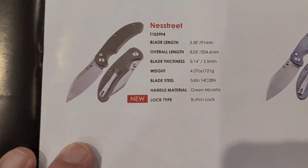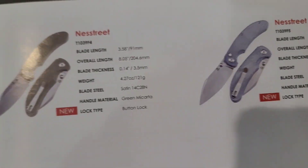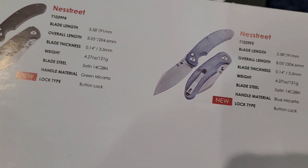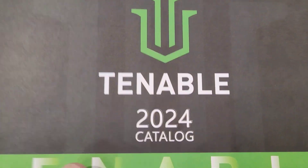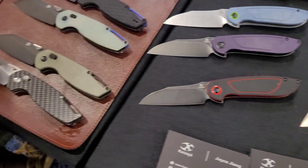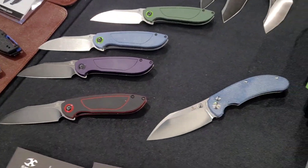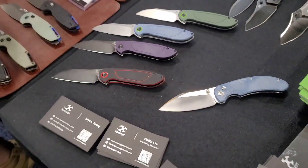There it is — they're doing a budget version of the Nest Street under the Tenable label, which is very very cool. So a new budget line coming from Concept — awesome, very very cool.